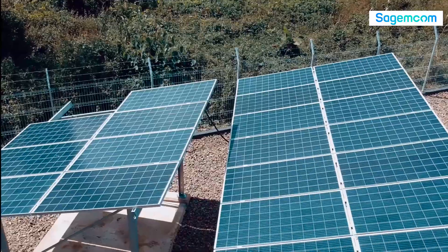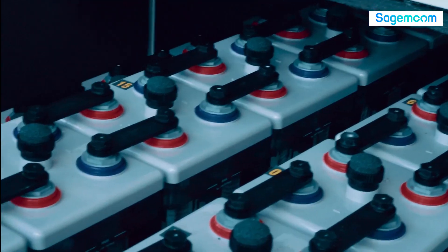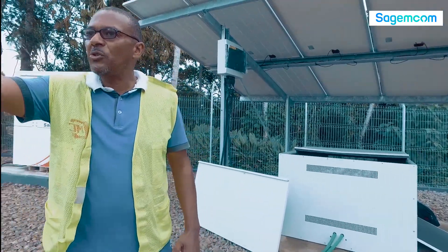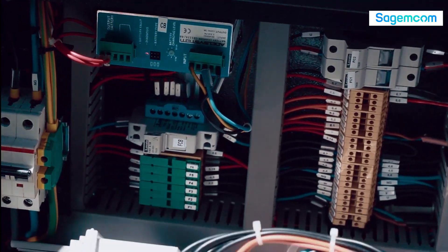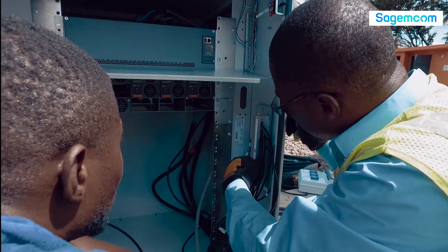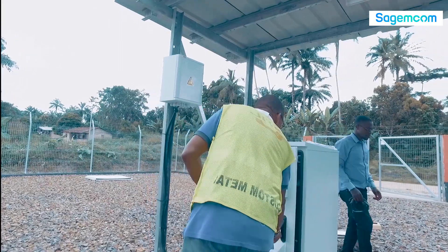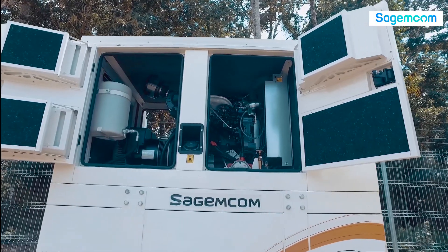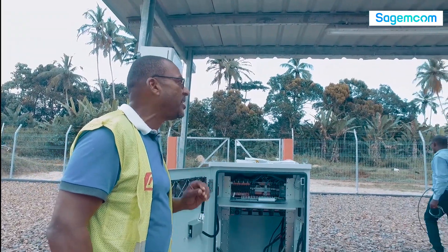We have the solar panels, which capture the radiation from the sun, and the battery banks, which store the energy. The hybrid controlling unit brings intelligence and redundancy to our platform. The unit is electronically equipped with AC and DC modules, directly coupled with a generator. The generator is used to complement the system when the batteries are discharged in the absence of solar radiation.